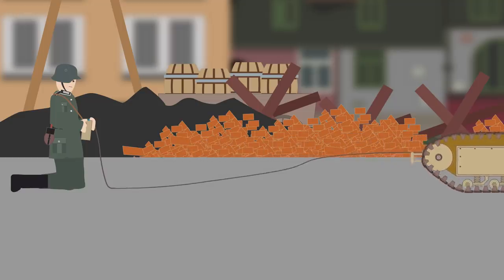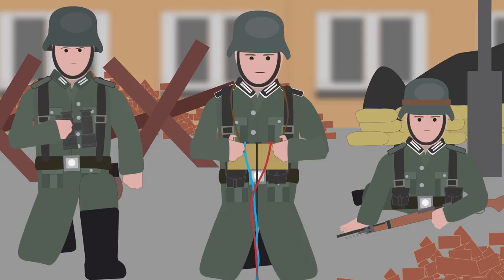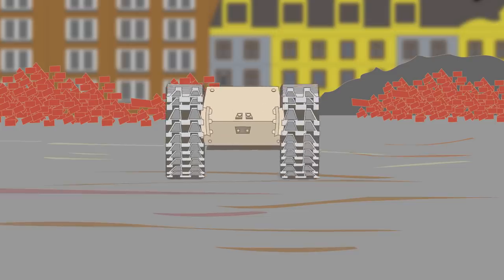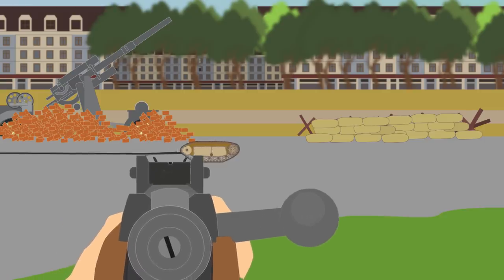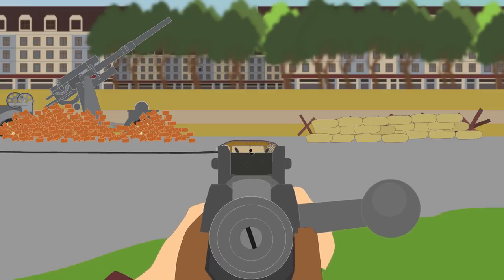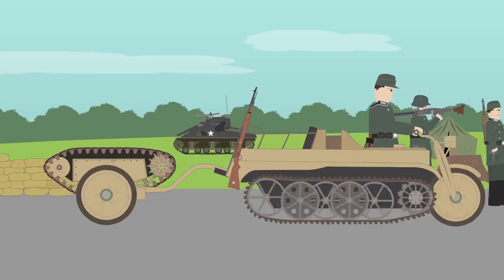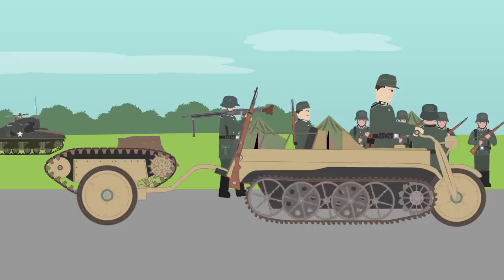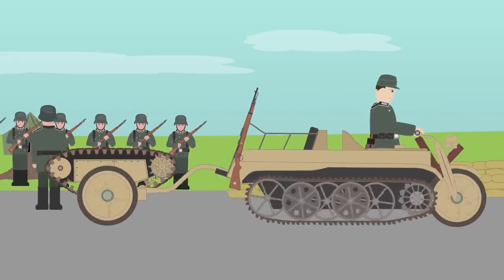During the war, the Germans produced 7,564 Goliaths, but not many saw action. This was probably due to their vulnerability — the armor, only 5 millimeters thick on the SD KFZ 302 and 10 millimeters on the 303, was easily penetrated by infantry weapons. The control cable was the weakest factor, as it was easily destroyed in battle. Furthermore, Goliaths were too heavy to carry around, making their immobility another reason they were not used frequently.